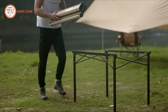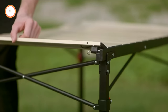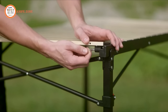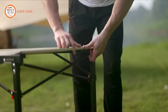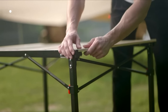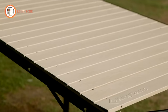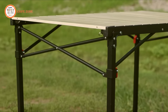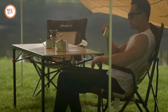Constructed from thicker aluminum alloy with an anodized treatment, this table is not only durable but also rust-free, corrosion-resistant, and easy to clean. The tabletop boasts a triangular steel structure design with metal contact points, ensuring stability even in rugged outdoor conditions. Assembly is a breeze, as no tools are required. Setting up the tabletop and aluminum legs is quick and straightforward, saving you valuable time and space, whether you're camping, tailgating, or using it in your backyard.